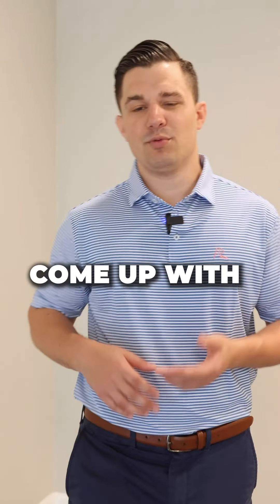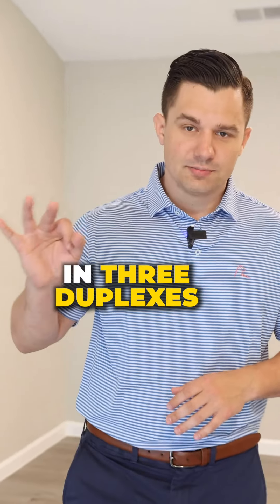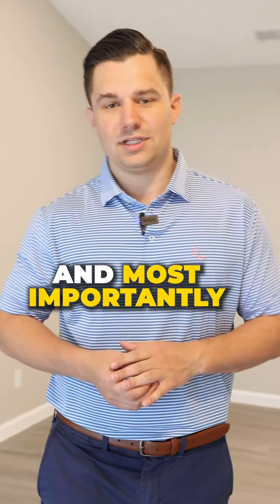Because we came up with a creative solution to solve this motivated seller's problems, we're able to get ownership in three duplexes in Austin, Texas with no bank loan, no credit check, and most importantly, no money.